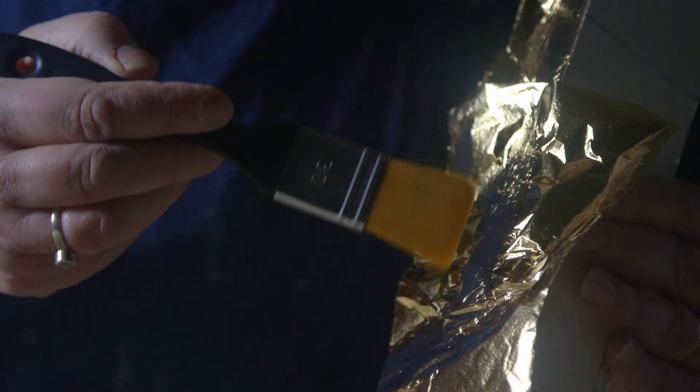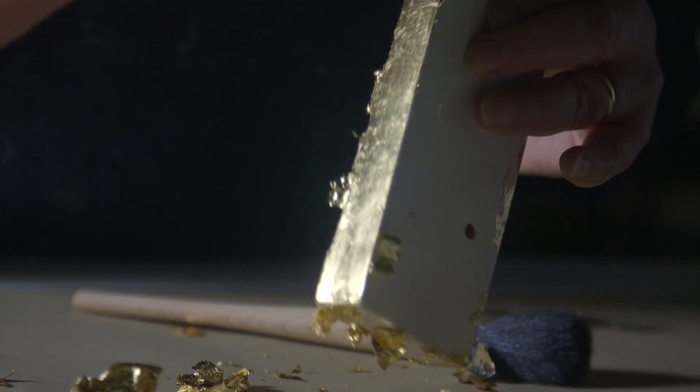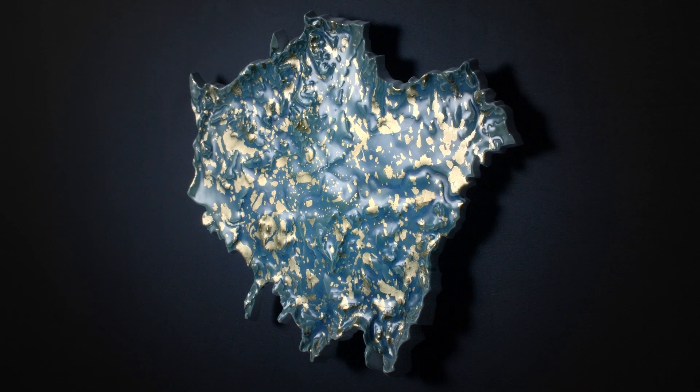I then add the gold lustre dots and in some cases use traditional gold leafing techniques.